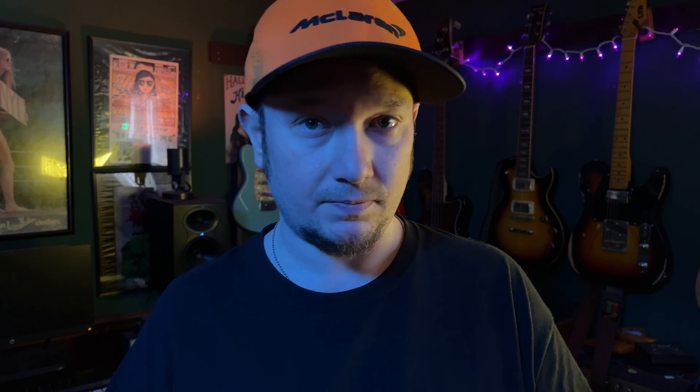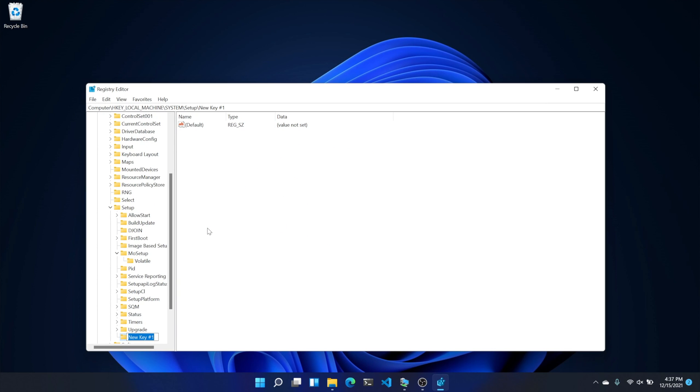At this point you can try to install if you're sure you don't need the other registry edits — but we'll cover them just in case. Open the registry as before and navigate to HKEY_LOCAL_MACHINE\SYSTEM\Setup. Right-click Setup and choose New Key, then name it LabConfig. Right-click the newly created LabConfig key and select New > DWORD (32-bit) Value. Name it BypassTPMCheck, double-click it, and set its value data to 1. Repeat this process to create two more DWORD 32-bit values: BypassSecureBootCheck and BypassRAMCheck, setting each to 1. Once all three keys are set to 1, you're ready to install Windows 11.